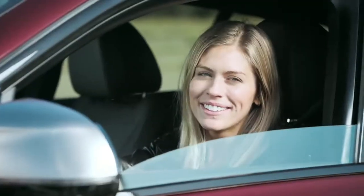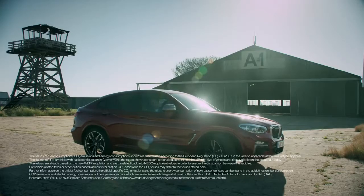Come on, boys, jump in. Roger that. Ready for a rough trip? Yes, let's do it.